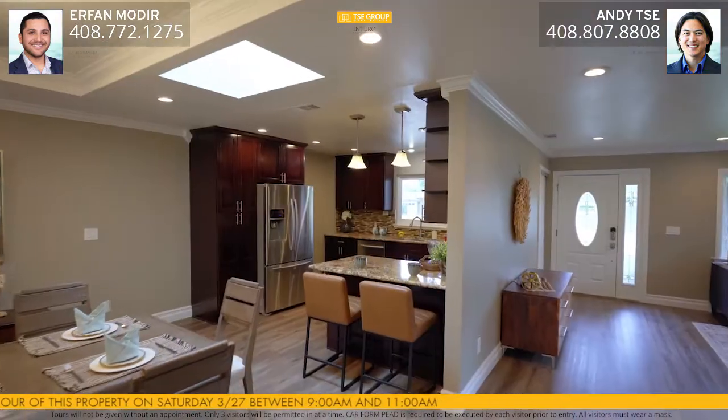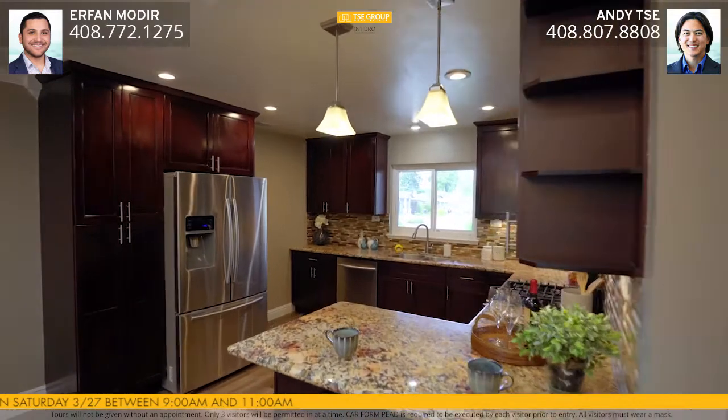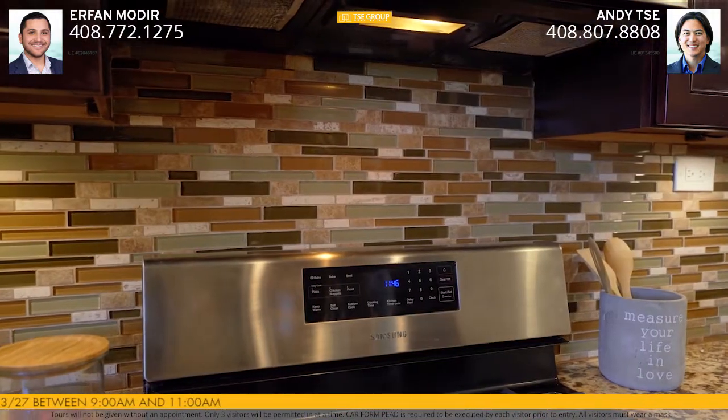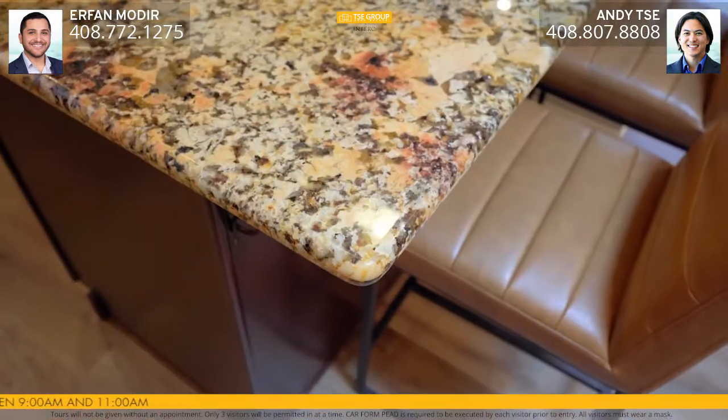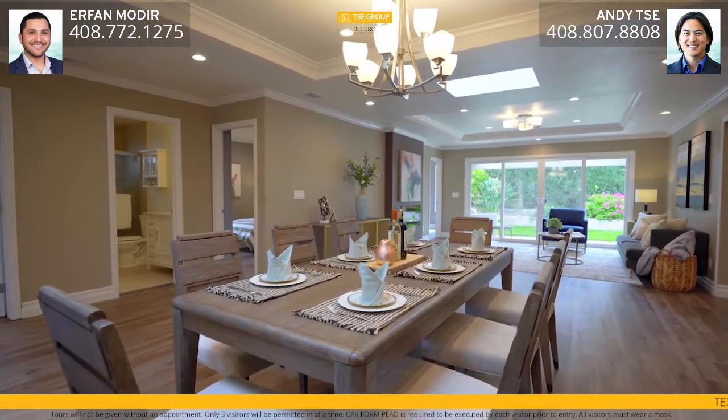Your beautiful gourmet kitchen has granite countertops, custom cabinetry, a custom tile backsplash, as well as a gas range, all stainless steel appliances, recessed lighting, and a gorgeous garden window. Your kitchen opens up to your dining room as well as your living room, with coffered ceilings, skylights, modern chandeliers, and recessed lighting.